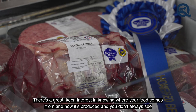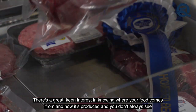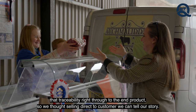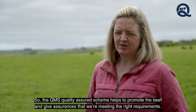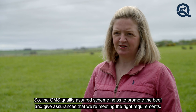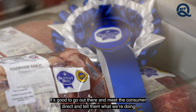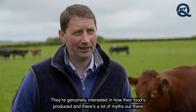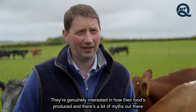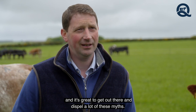There's great keen interest in knowing where your food comes from and how it's produced. You don't always see that traceability right through to the end product, so we thought selling direct to the customer we can tell our story. The QMS Quality Assured scheme helps promote the beef and gives assurances that we're meeting the right requirements. It's great to go out and meet the consumer directly, and there are a lot of myths out there that it's great to dispel.